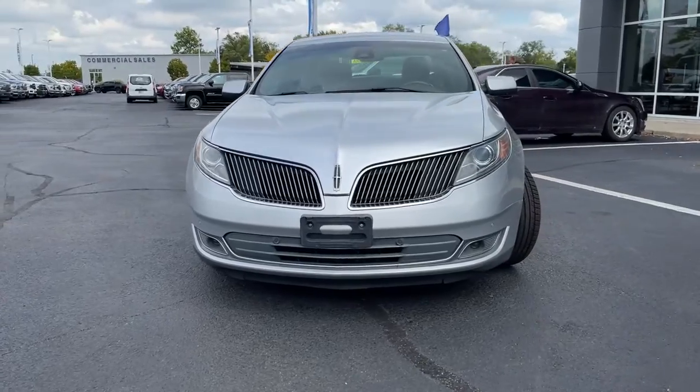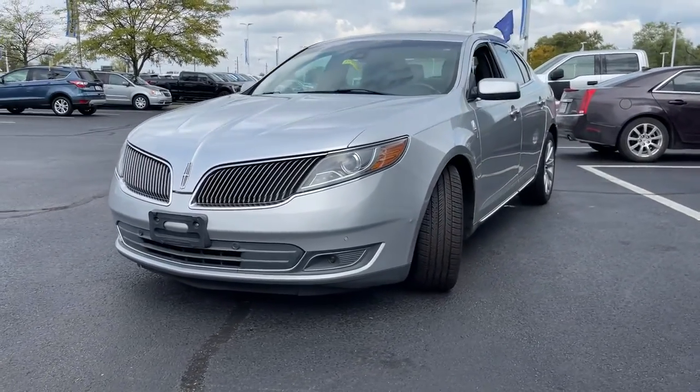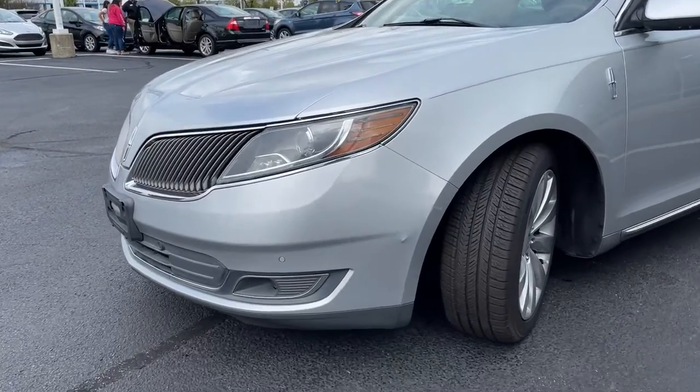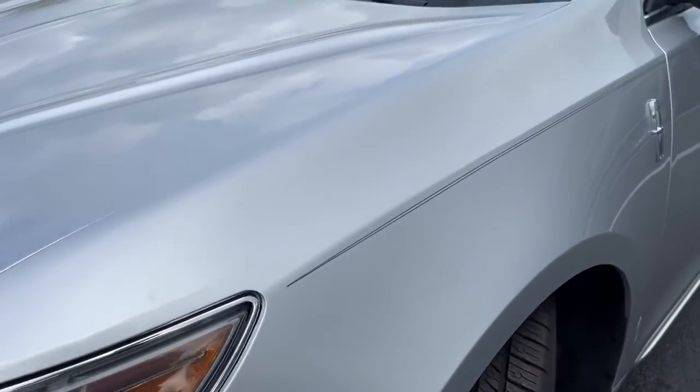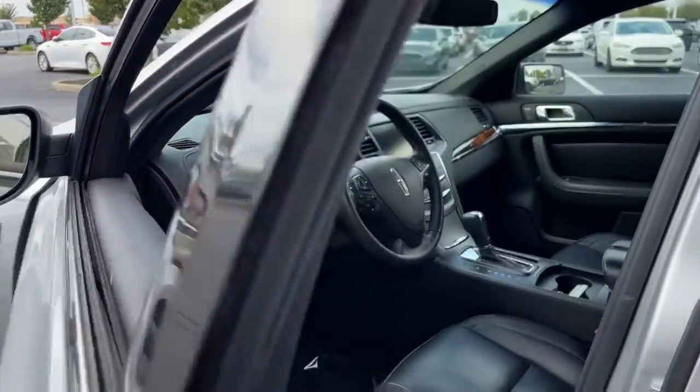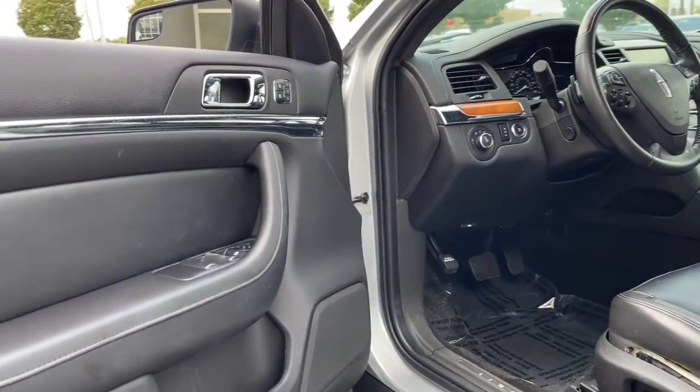This comfort-focused MKS offers an impressively spacious, quiet cabin loaded with amenities, a silky smooth ride, plenty of cargo space, advanced safety tech, and an elegant look and feel. Relax and enjoy the calm in this large, luxury sedan.